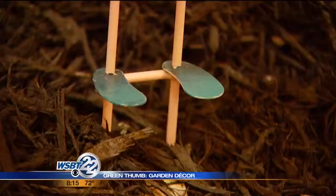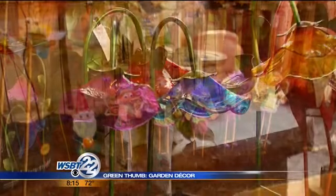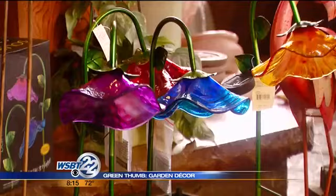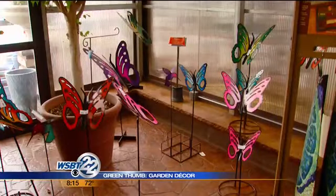Then we have garden stakes. Look at all these garden stakes — all sorts of them, anything you can imagine. And some of these are solar; they absorb the energy during the day and glow at night.